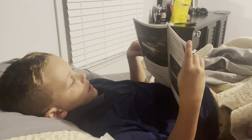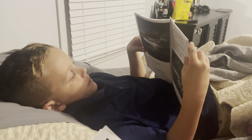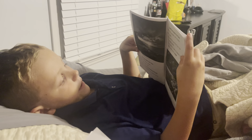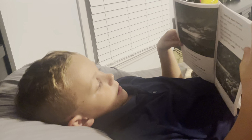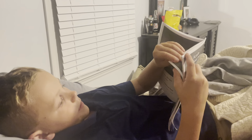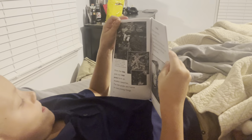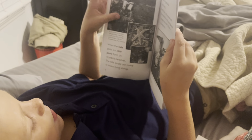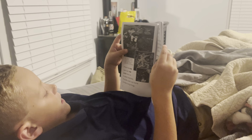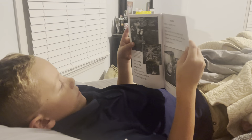Millions of people visit Acadia each year. They come to see the sunrise on its tall peaks. They come to see its inside forests, lakes, rocks, and coasts. When the tide goes out, tide pools form on Acadia's beach. The tide pools are home to many living things.